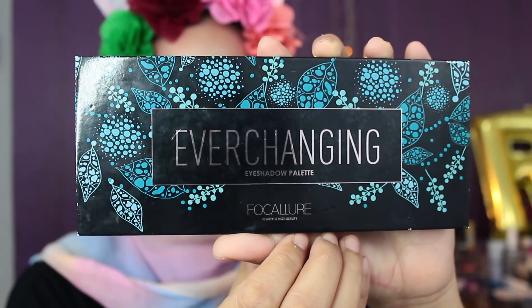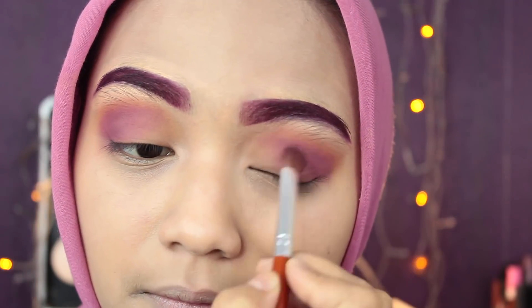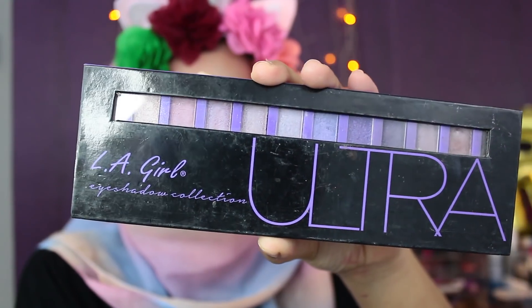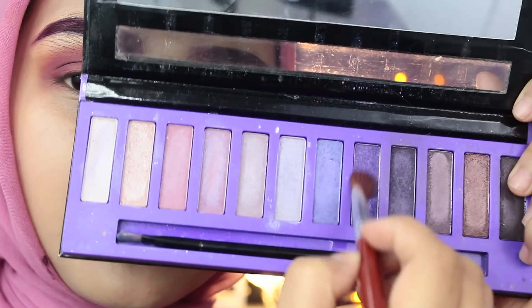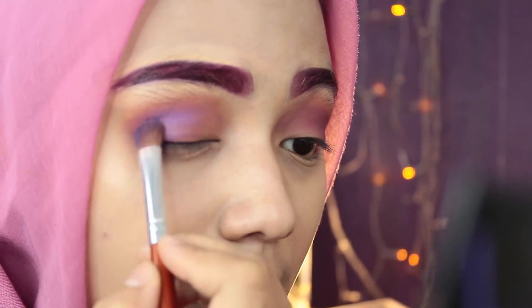Aku pake Vokalo Ever Changing Eyeshadow Palette, ngambil warna barstool buat crease mata aku. Another Eyeshadow Palette dari LA Girl Ultra — aku pake warna ungu glitter ini buat di tengah kelopak mata aku.